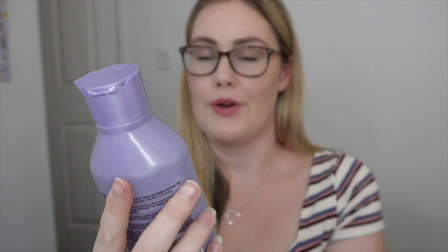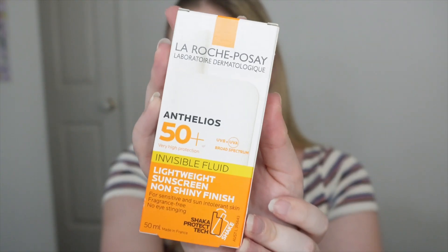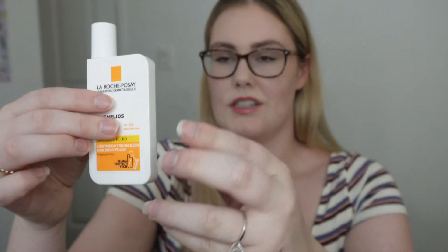I got the Redken Blondage High Bright shampoo — I've been loving it at the moment and I need to stock up so I don't run out. Another thing I've been using every day, trying to get that SPF in — this is the La Roche-Posay SPF 50+ Invisible Fluid Lightweight. It's actually such a tiny bottle — that's how much I've got left, just under half. I love that stuff so much, I don't even feel like I'm wearing sun cream.